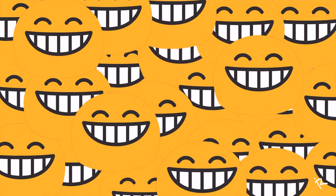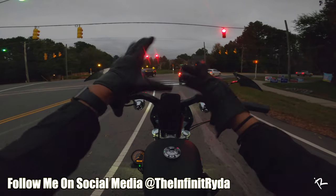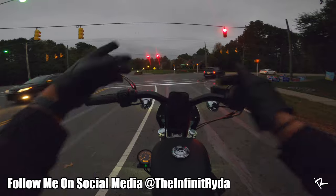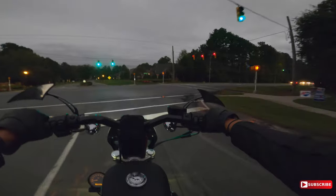Y'all see I got some new gloves — non-perforated. I think these are the Z1R gloves.